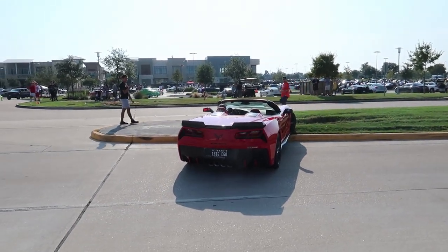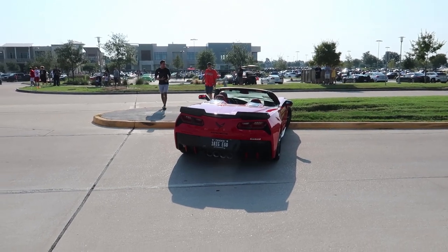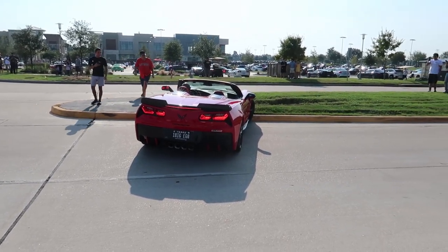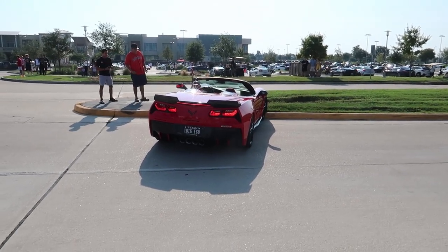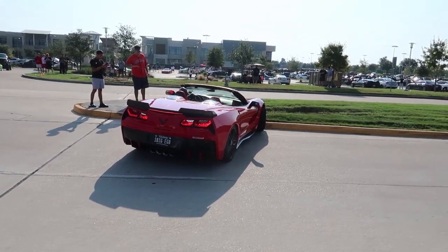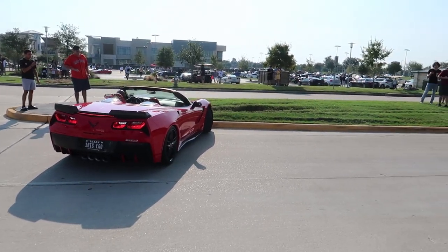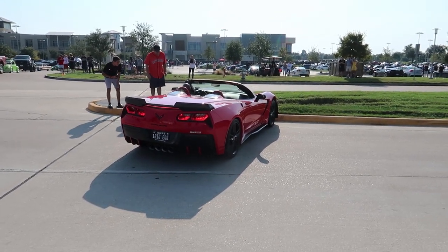I just missed it! Oh no — I got it, it's all good. The Hennessey Corvette slid into the curb. Oh my. I can't believe I just caught that. Let's back it up — it's all good buddy.